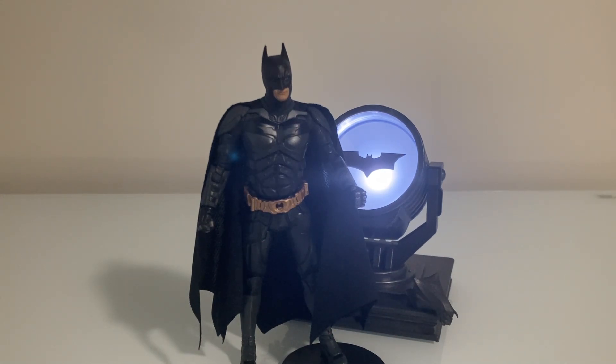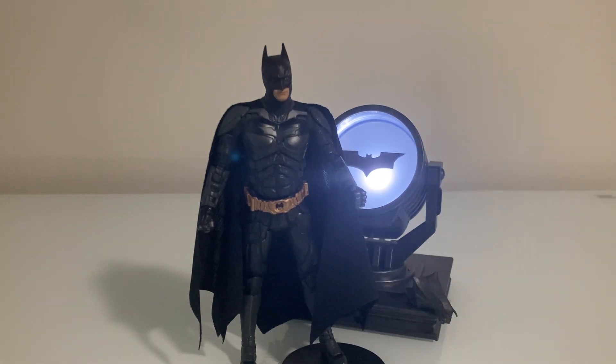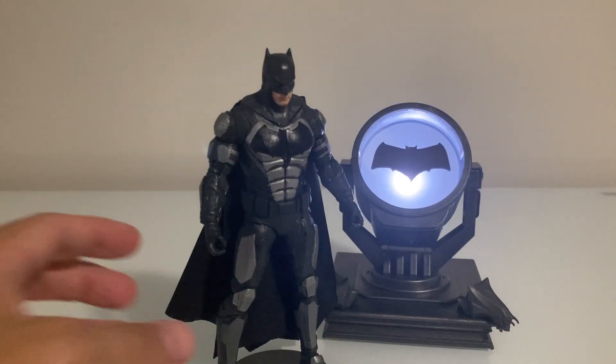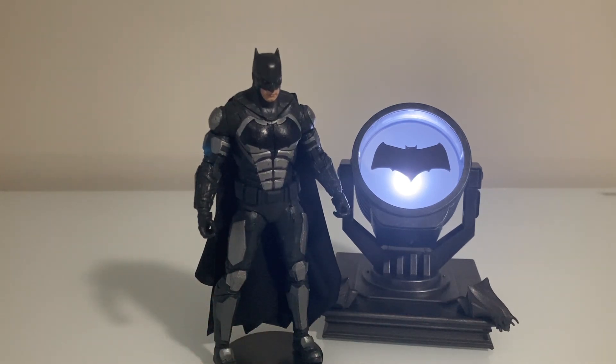He's got interchangeable bat signal stamps on plastic pieces to differentiate between films — right there you've got the Nolan Dark Knight bat symbol. The chin is a decent likeness of Christian Bale overall, but all of these are kind of soft likenesses. This is my least favorite of the series. If I were choosing one figure to display representing the Dark Knight series, I'd actually choose my Mattel versions.